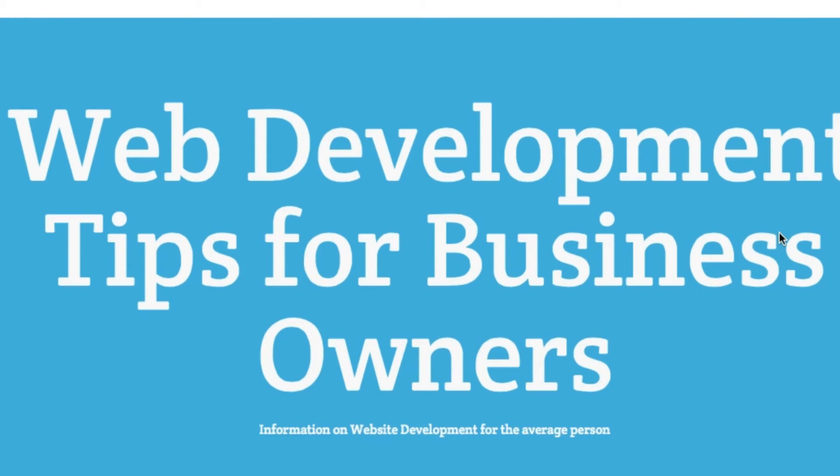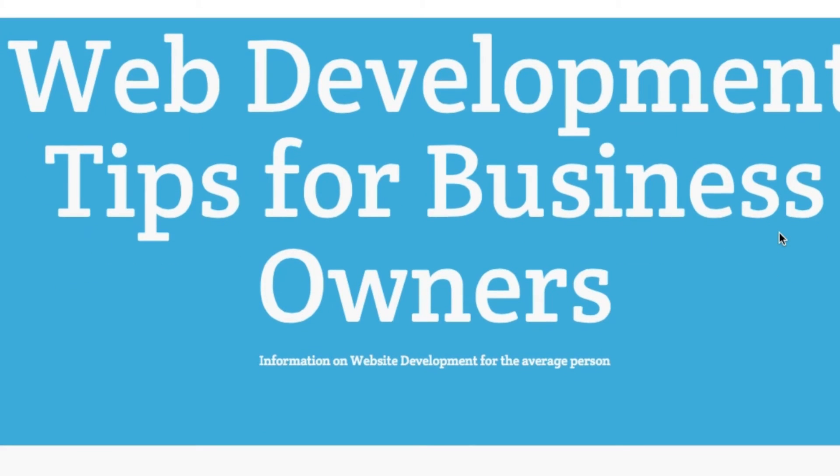Once again, this is Danny for Codetecture — web development tips for business owners, information on website development for the average person. Make sure to subscribe below, and if you need help with your website, go to codetecture.com. Thanks.